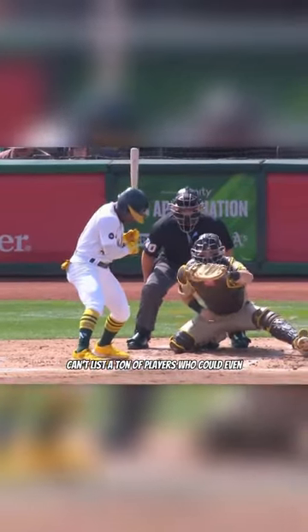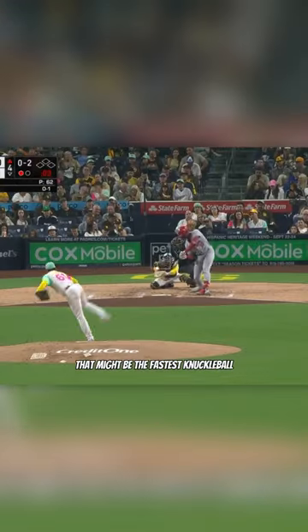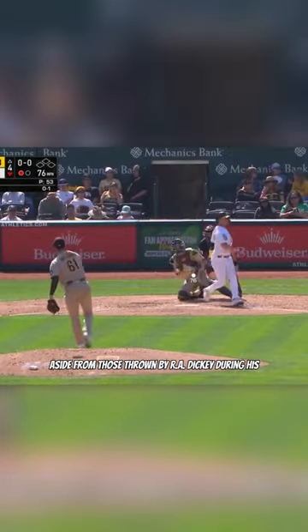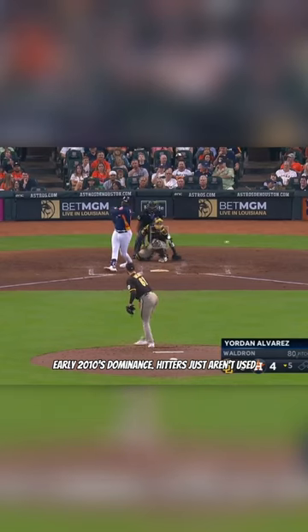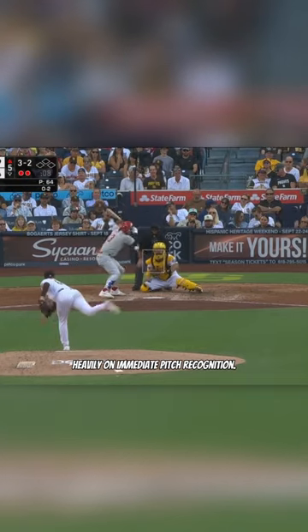Admittedly this video is going to be a little unique because I can't list a ton of players who could even be considered for this topic. However there is surprisingly enough, with our first main pitcher being Matt Waldron. Look at the movement on these pitches and the speeds too. That might be the fastest knuckleball in the history of Major League Baseball aside from those thrown by R.A. Dickey during his early 2010s dominance. Hitters just aren't used to seeing that kind of spinless profile, especially in a modern game that is based so heavily on immediate pitch recognition.